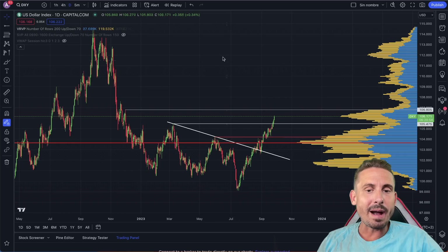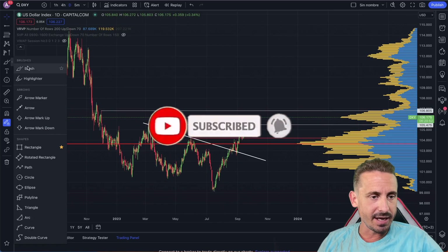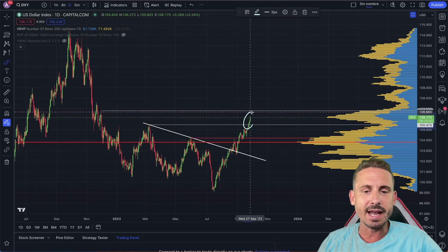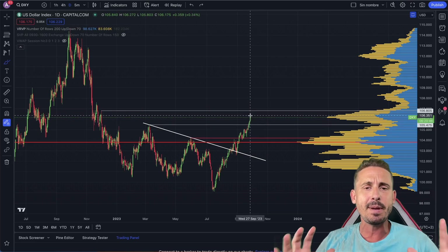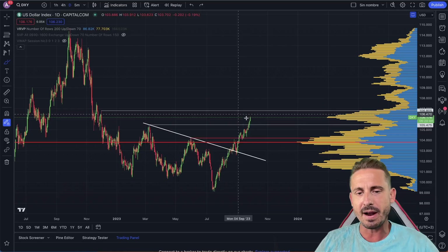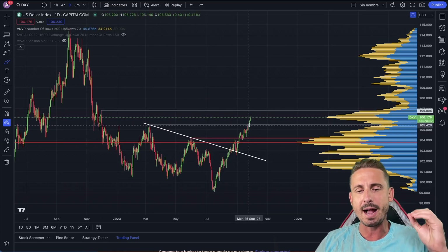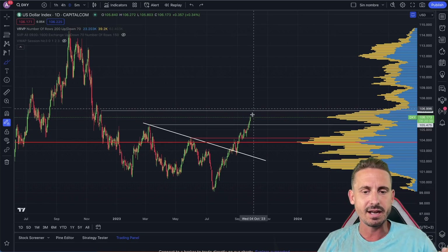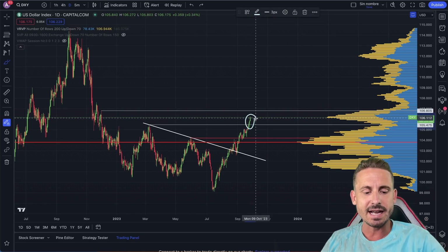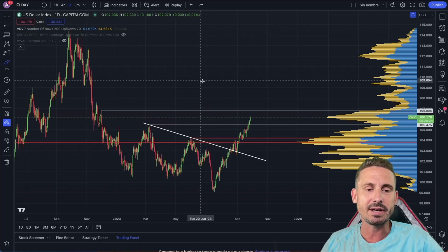Hi there, Andy here. Welcome back to another episode of Bitcoin Sensors. The DXY is absolutely exploding not only today but over the last few days. Today Bitcoin was getting a pump, and I was very surprised to see the DXY exploding alongside Bitcoin — this is very rare to see. And obviously the side effect happened: Bitcoin got that major drop.